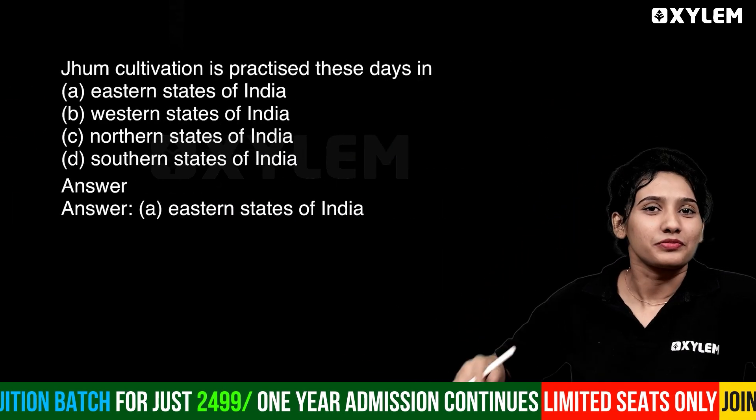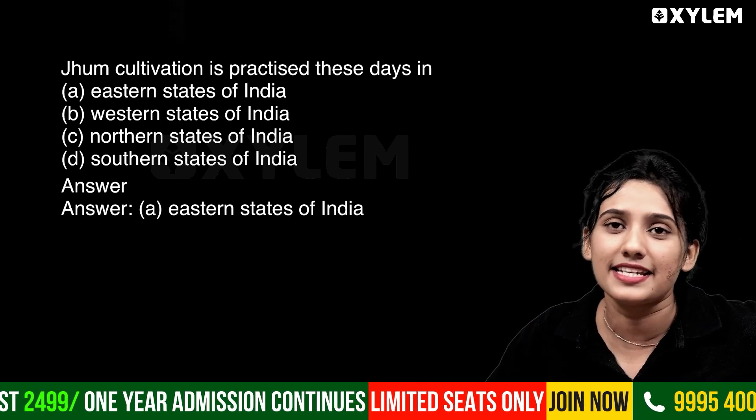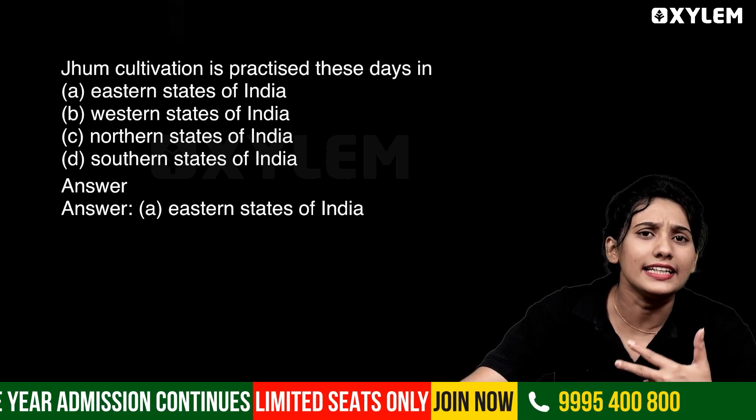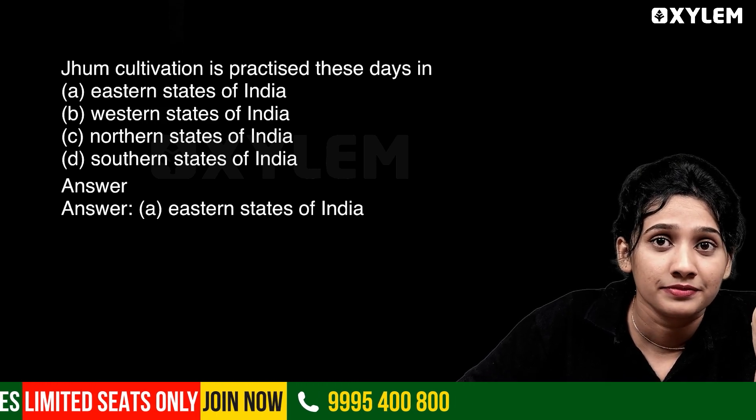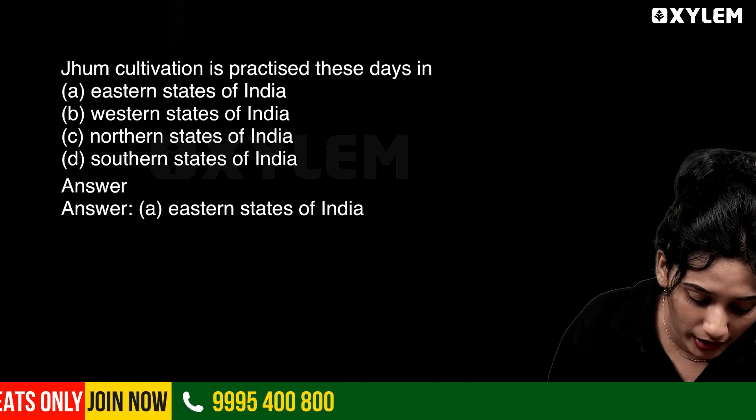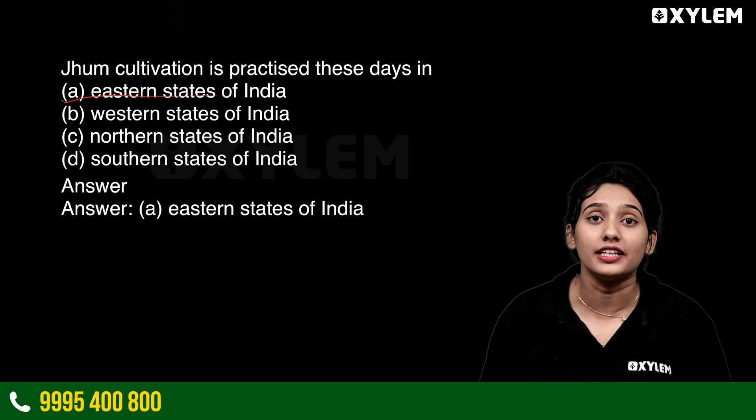Next question: Jhum cultivation is practiced these days. In India, in which region is Jhum cultivation practiced? Option A: Eastern states of India.